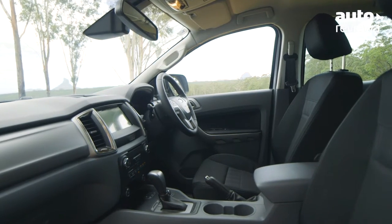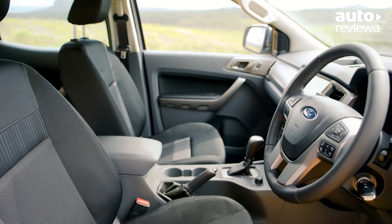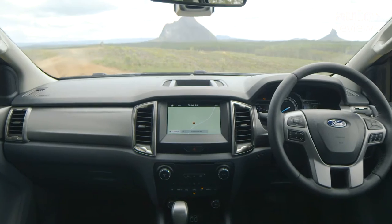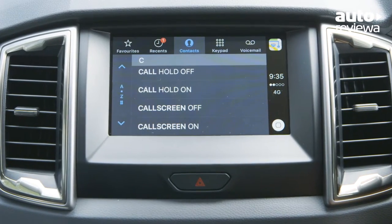The Ford Ranger's interior is flexible and comfortable with over 20 storage compartments available. Front seat passengers get plenty of space, as well as durable cloth seats that offer excellent comfort and support. Top-spec models come with an 8-inch colour touchscreen display with SYNC 3, featuring Apple CarPlay and Android Auto connectivity.